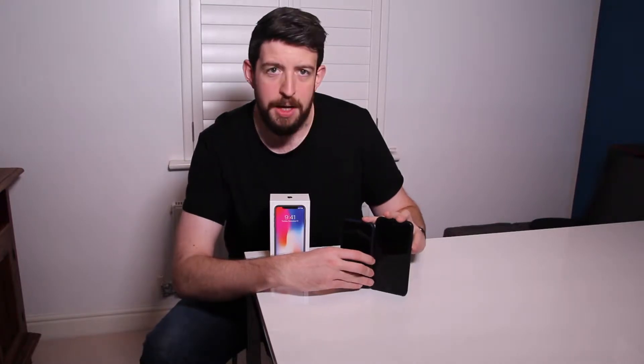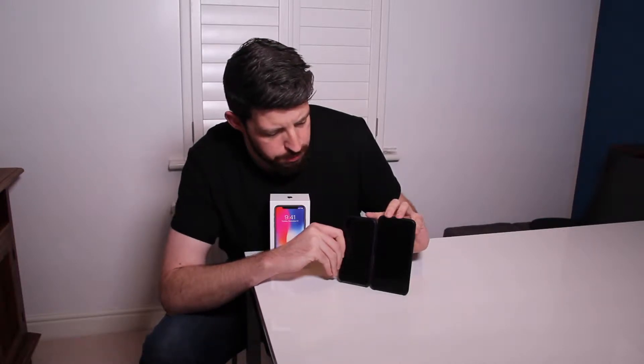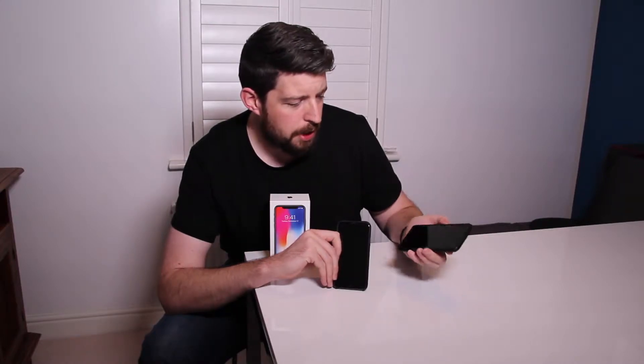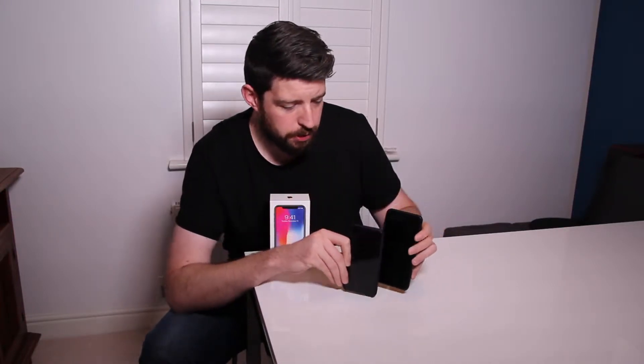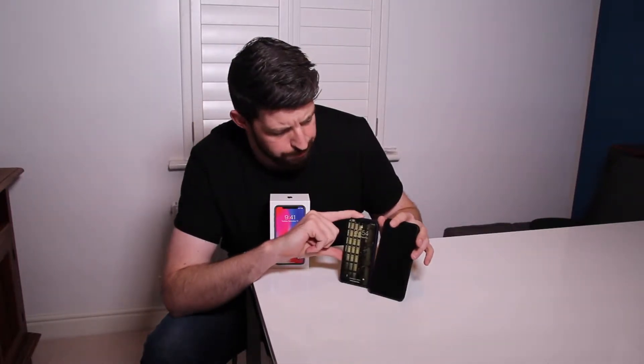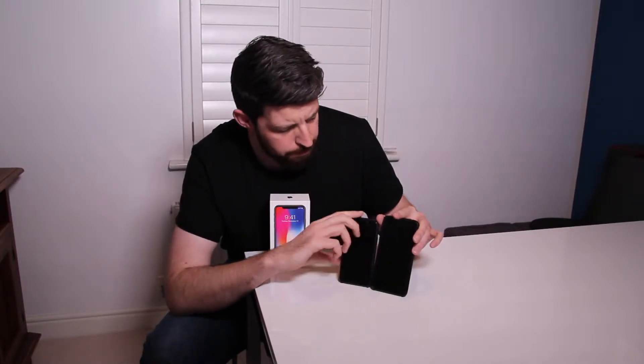The first thing that is apparent about these two phones is the difference in size. I found the 7 Plus a bit bulky and too big for day-to-day use, so it was great to go to this phone because they have a very similar screen size — maybe almost the same — because the iPhone X doesn't have the bezels or the home button. So it was great to have a more normal-sized phone but still maintain the same screen real estate. That was really positive.